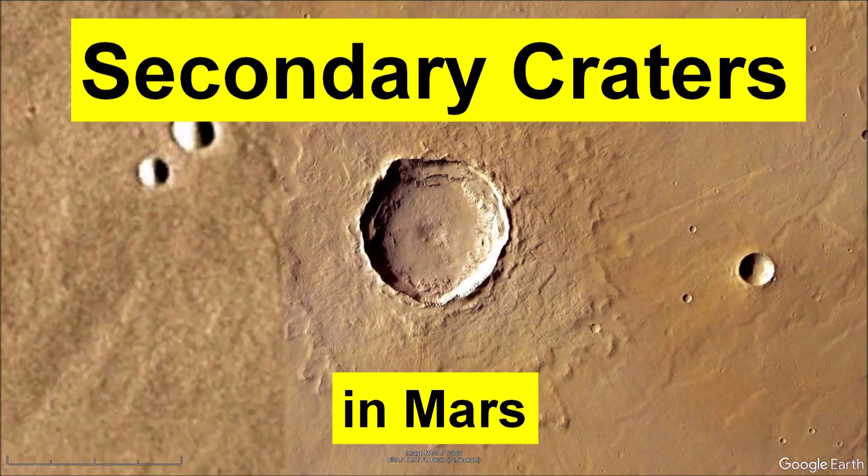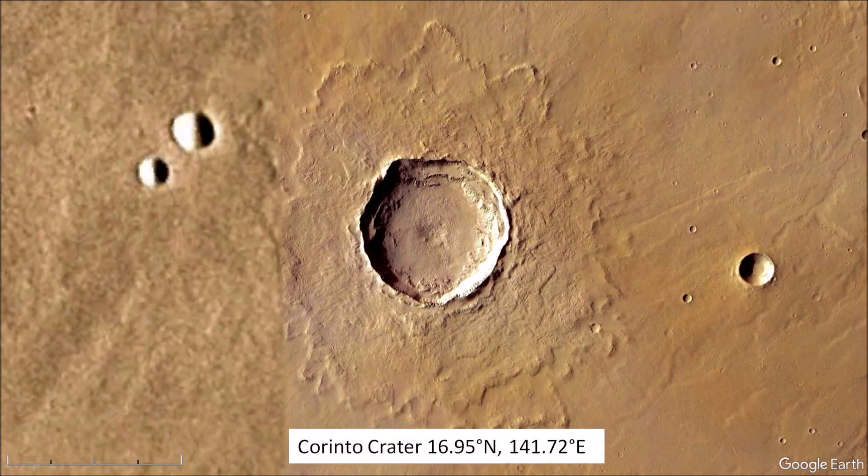Welcome to a presentation about secondary craters on Mars. The Corinto crater on Mars measures 13.9 kilometers in diameter. It formed from an impact that ejected a large amount of debris and melted the surrounding Martian permafrost to form the distinctive fluidized ejecta features of rampart craters.